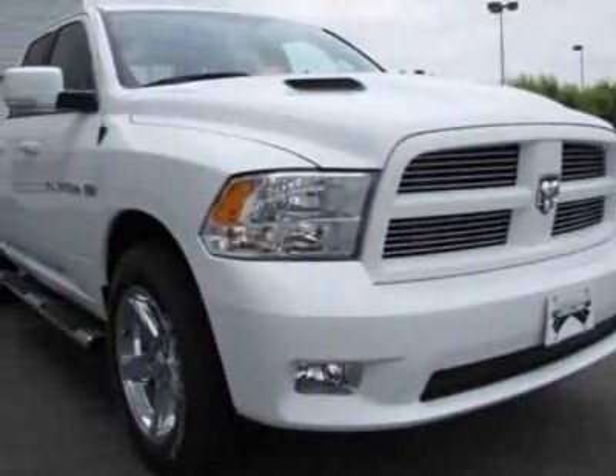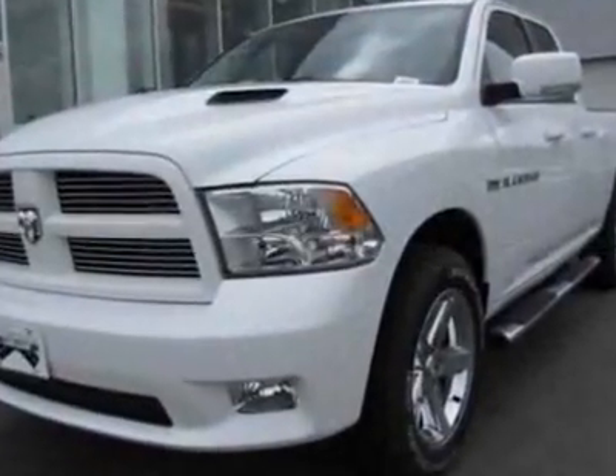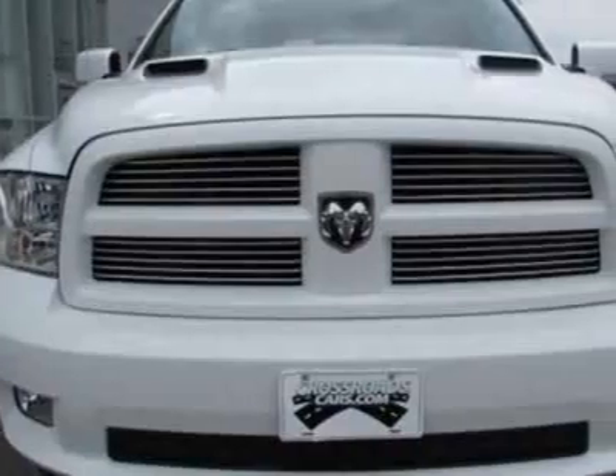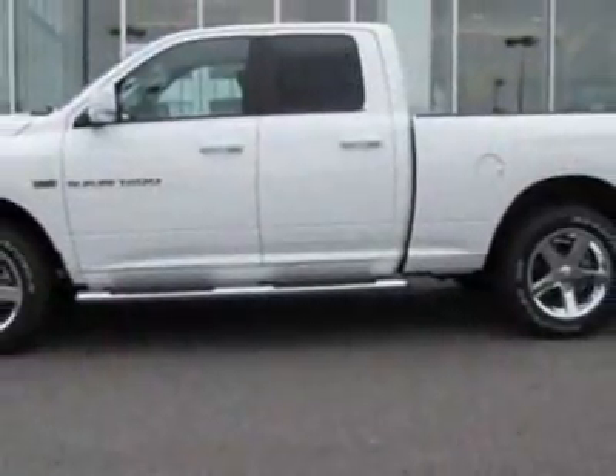Come take a look at this new 2012 Ram 1500. For your protection, this vehicle has a full factory warranty. This vehicle gets an estimated 14 miles per gallon in the city and an estimated 20 on the highway.